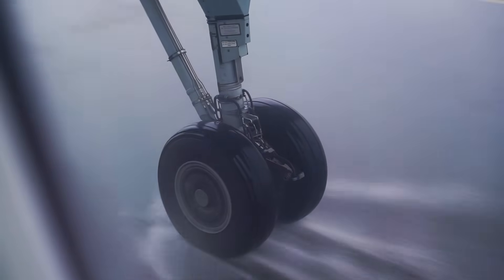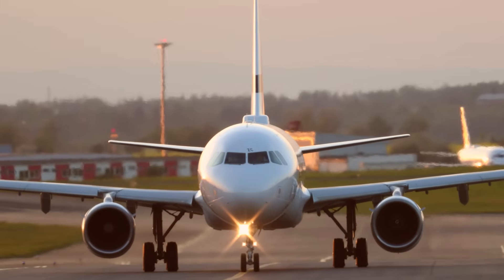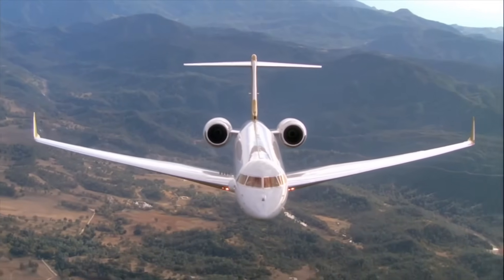Pilots have put their trust in Honeywell's flight management systems for more than two decades. More than 20,000 systems are in service today in both air transport and regional aircraft, and business and general aviation aircraft.